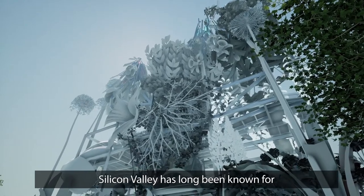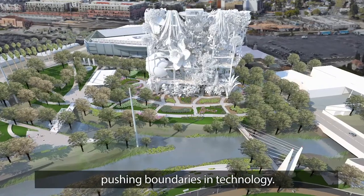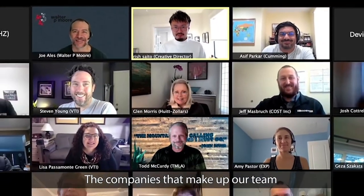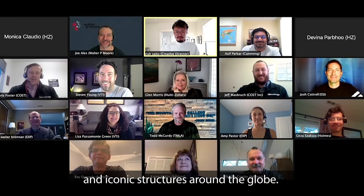Silicon Valley has long been known for pushing boundaries in technology. The Welcome to Wonderland team is incredibly special. Companies that make up our team have experience designing and building complex and iconic structures around the globe.